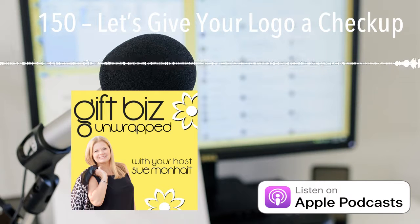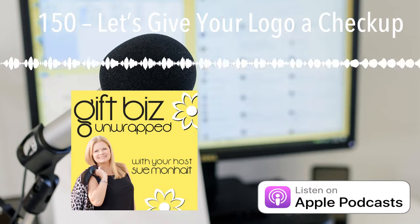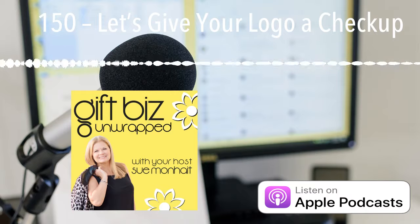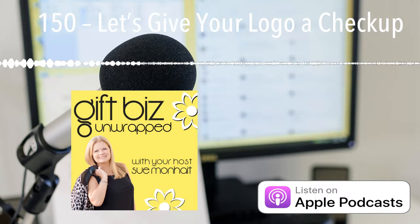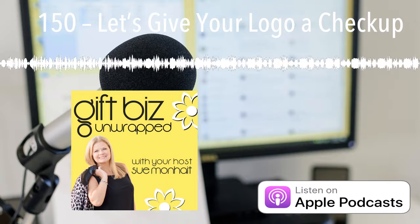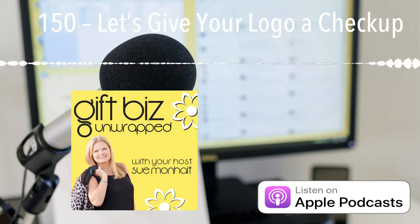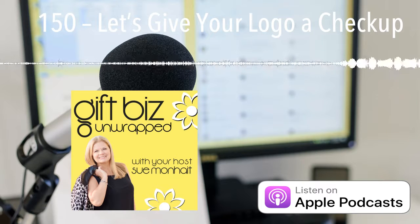I'm wondering now how you're feeling about your logo and what you're thinking. Just like when you go to the doctor, if you're not feeling well, he gives you a prescription and then you walk out and do whatever you need to do to get yourself healthy again. That's exactly what we're going to do here. Let's talk now about what to do if indeed you're feeling like there are some tweaks that need to be done for your logo. I have three points here for you and resources, so let's go with that.